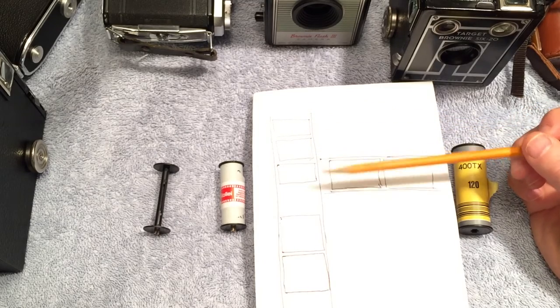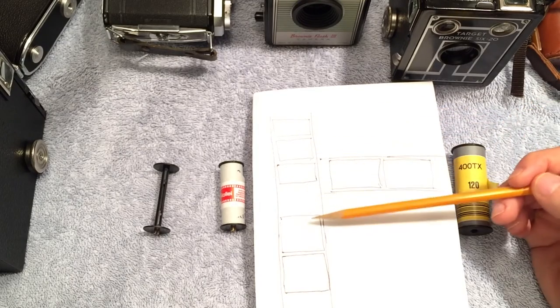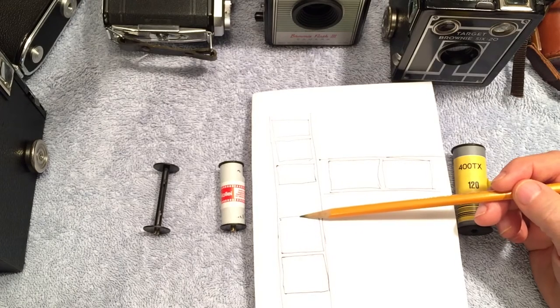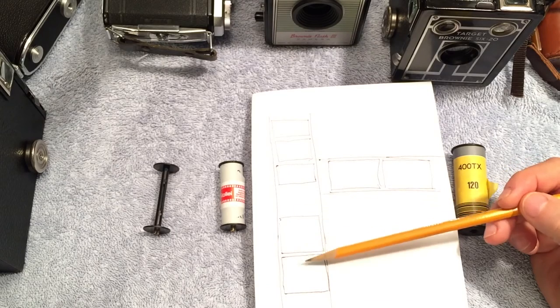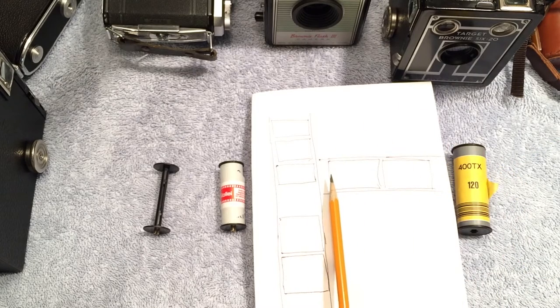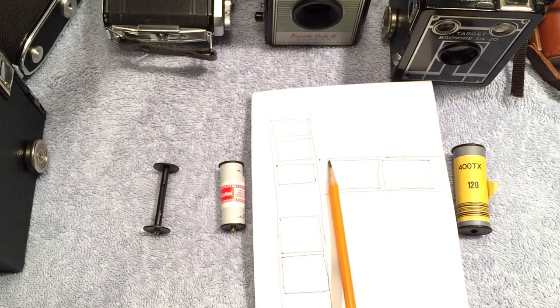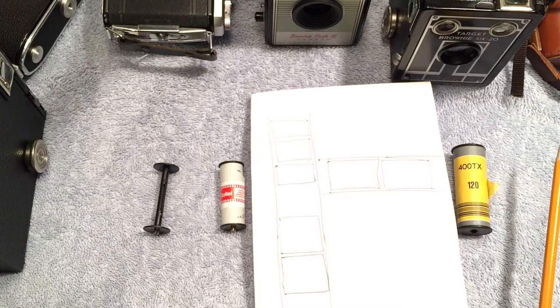A lot of cameras have the format as part of the name, like the Mamiya 645. Then you have the popular square format, which is 6x6 centimeters. For formats where the width is greater than 6 centimeters, the film would have to go through the camera horizontally. The 6cm dimension is the limiting factor for frame height, and the frame width depends on how far down the film it goes. The most common formats are 6x4.5, 6x6, 6x7, and 6x9.